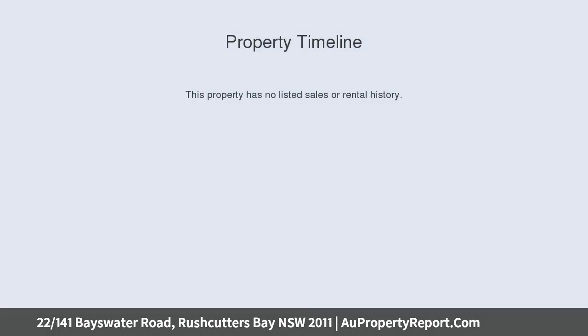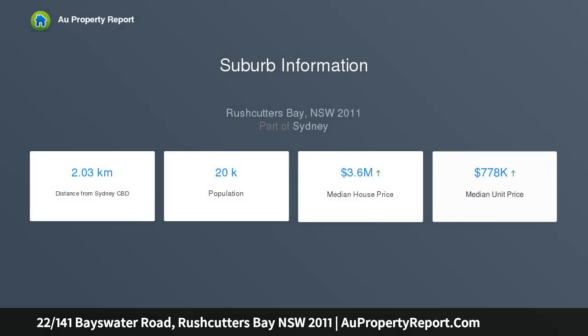This contemporary home is a smart modern design in the heart of Sydney's most vibrant neighbourhood, with a coveted north-facing aspect. Step into Bayswater Apartments on the edge of the city and harbour.